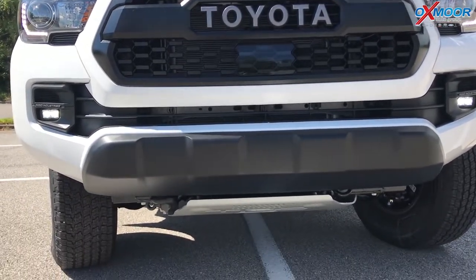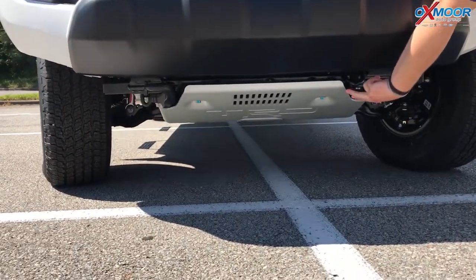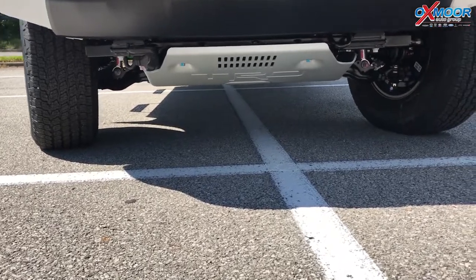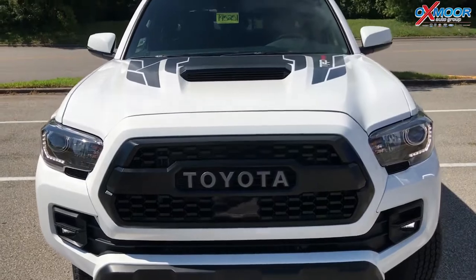This thing is off-road capable, extremely, right out of the factory. If you can see under here, this is a quarter-inch skid plate — very, very durable. It's going to protect that engine when you take this off-road.